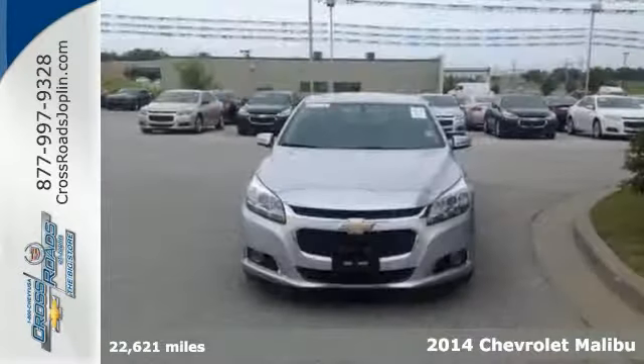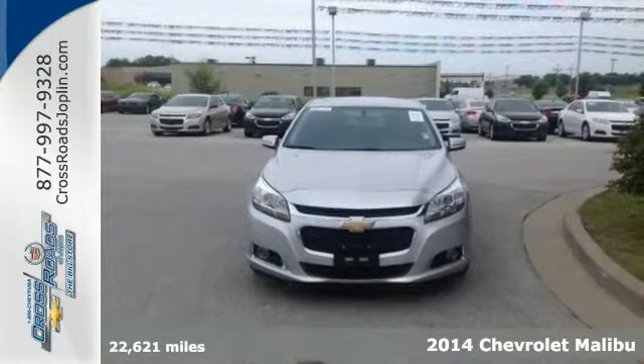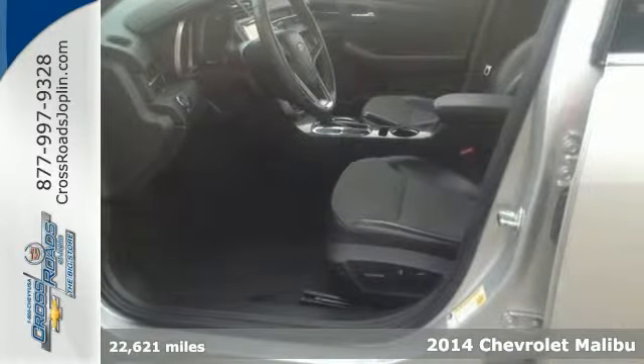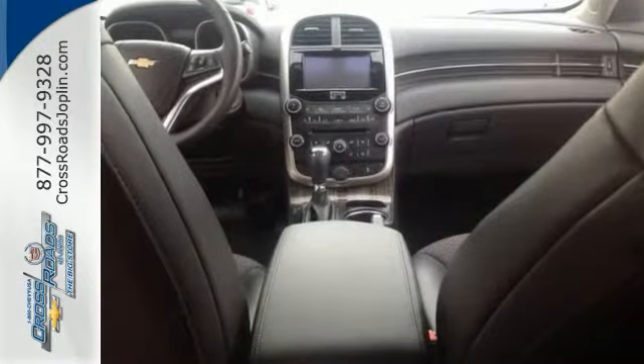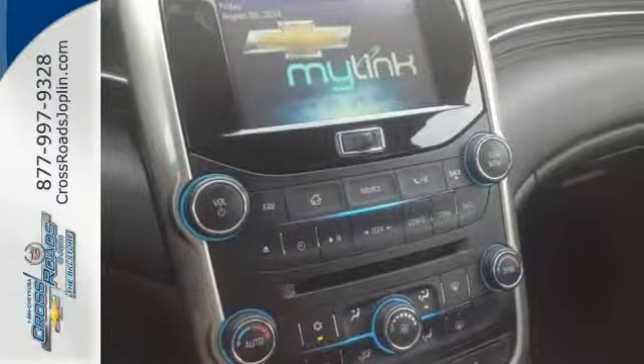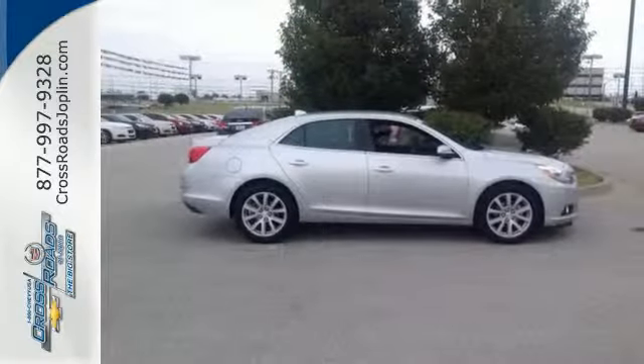If you've been hunting for the perfect 2014 Chevrolet Malibu LT, well stop your search right here. This fantastic car is the one-owner specimen that's certain to amaze. You can save your hard-earned cash for the fun stuff in life instead of flushing it down your gas tank every week.